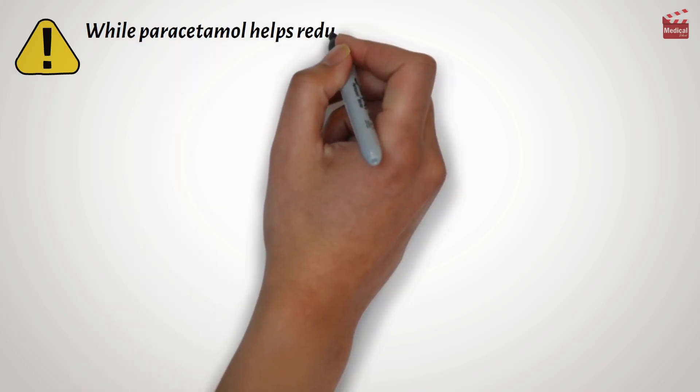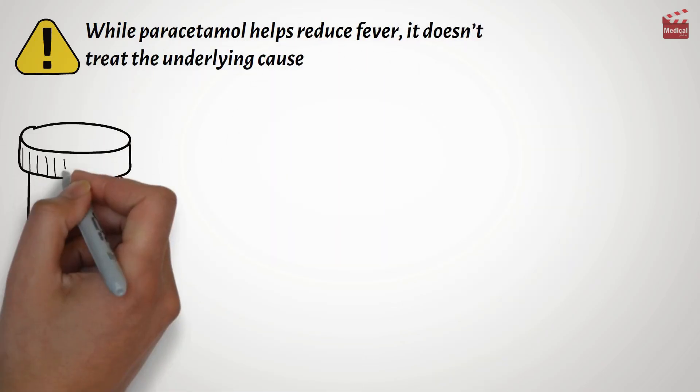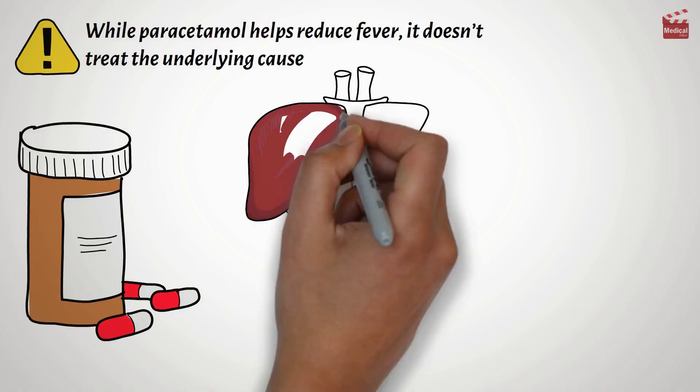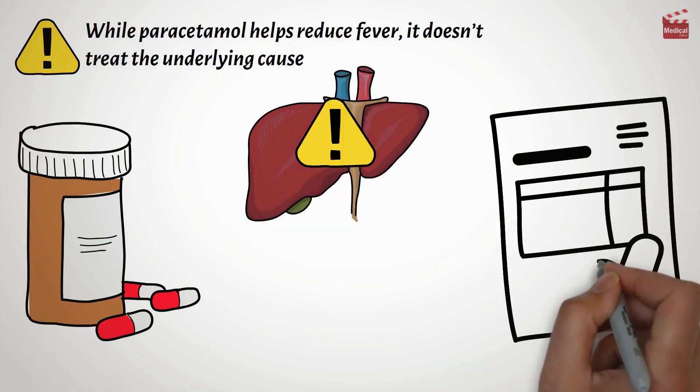It's important to note that while paracetamol helps reduce fever, it doesn't treat the underlying cause. And while generally safe when taken correctly, too much paracetamol can damage the liver, so always follow dosing instructions.